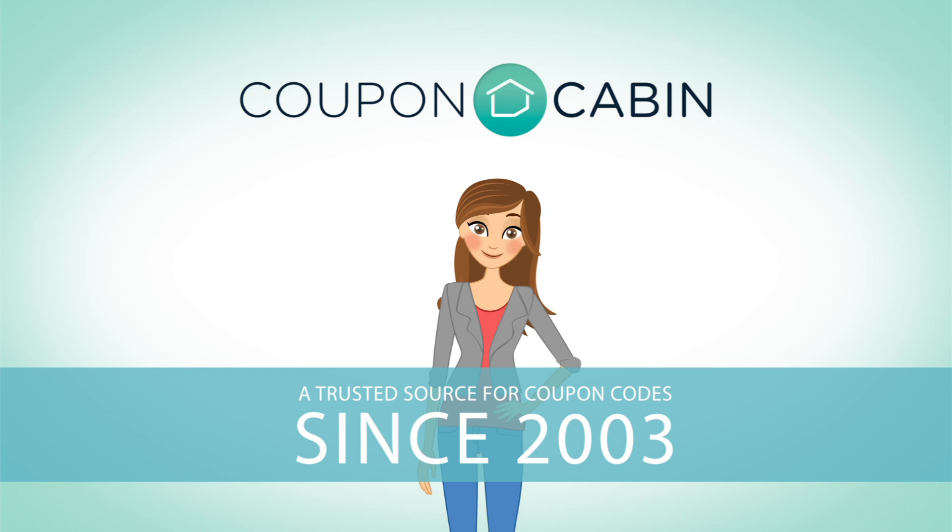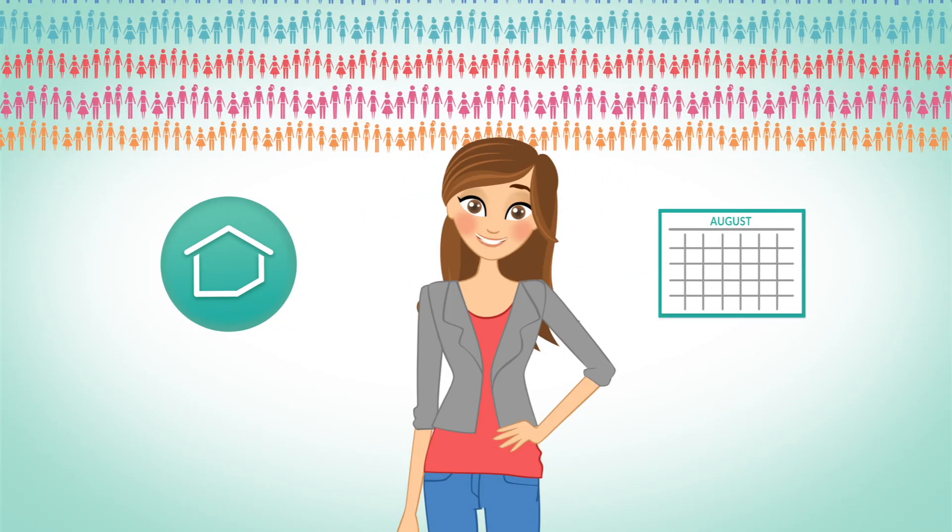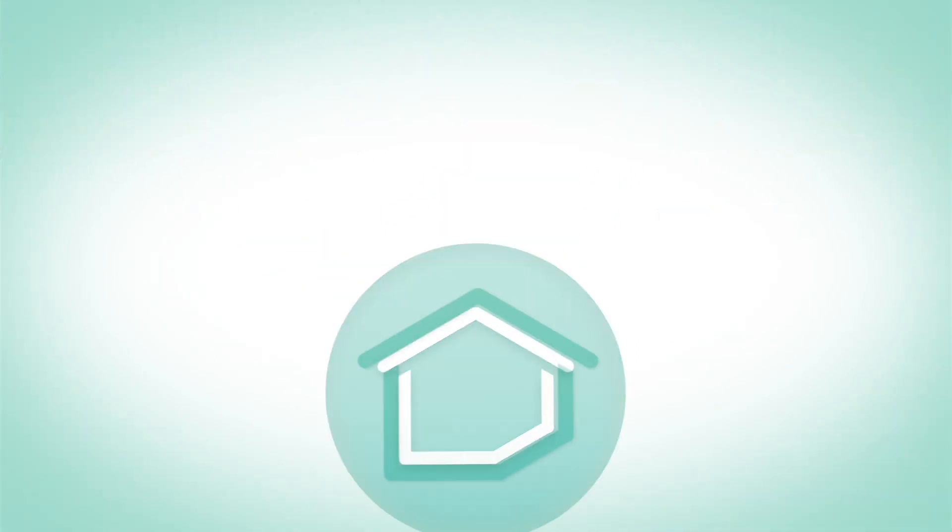Why don't you tell them how Coupon Cabin works, Allie? Sure. Because millions of people use Coupon Cabin every month, most of the web's biggest stores pay to be listed on Coupon Cabin.